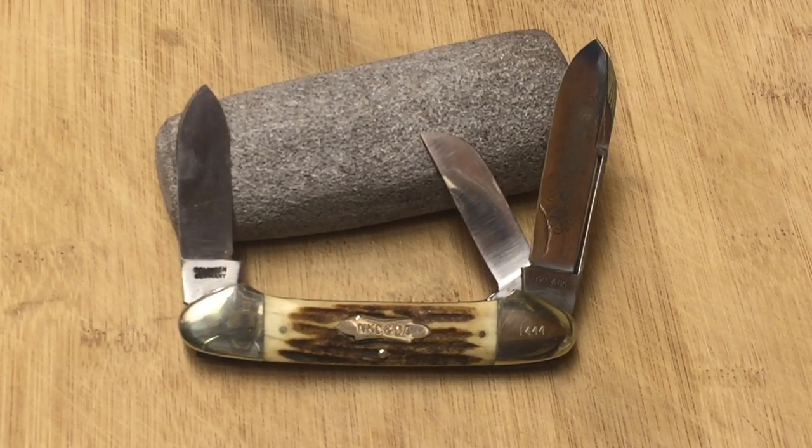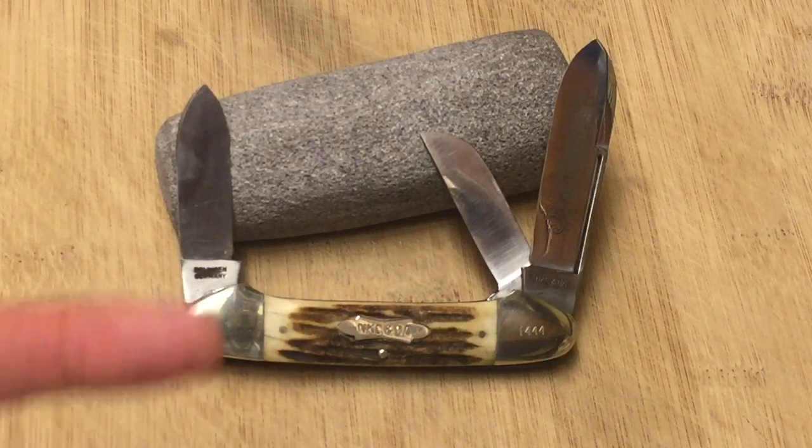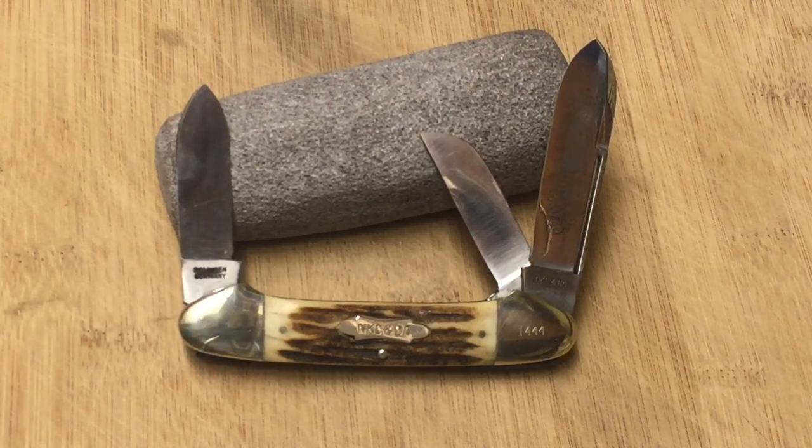Many famous companies made these knives, such as Case. This particular one is a Kissing Crane, and they were very sought after back then. They only made them in limited production numbers. I don't know very much about the National Knife Collectors and Dealers Association — I believe that's what it stands for.